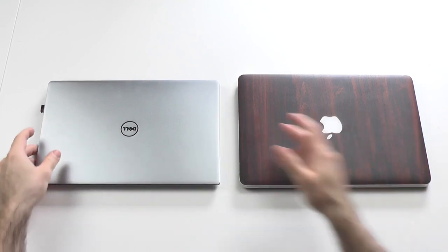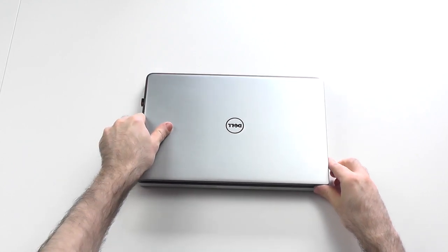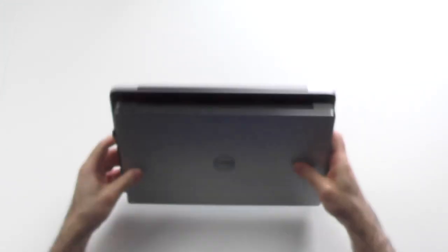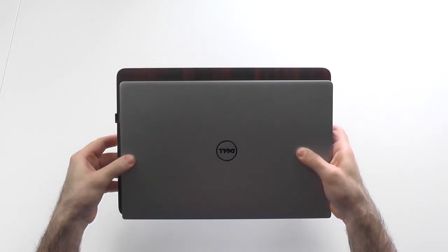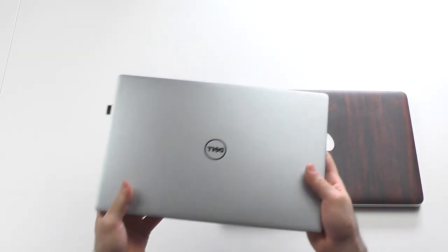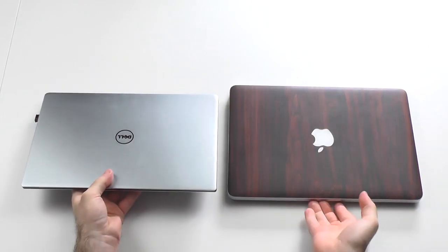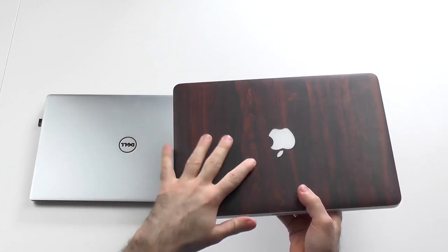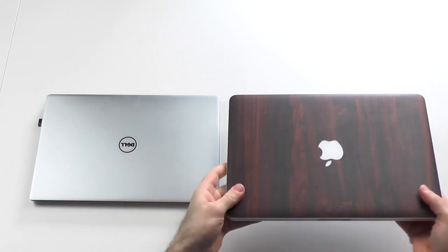Design and build quality: I think it is pretty obvious how much smaller the Dell actually is — if we stack them against each other, there is a big difference. It is a bit narrower, but the most obvious thing is the weight: this one is 1.2 kilograms and this one is about 1.56 to 1.58 kilograms, and you will definitely feel the difference.